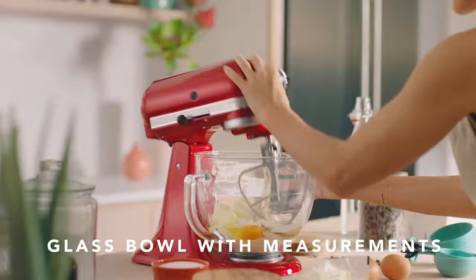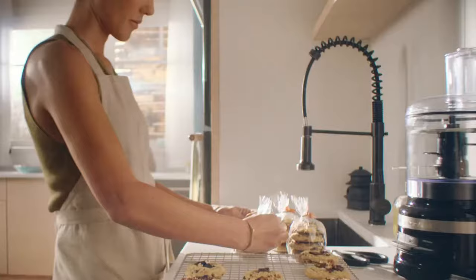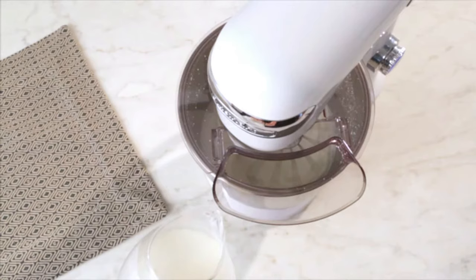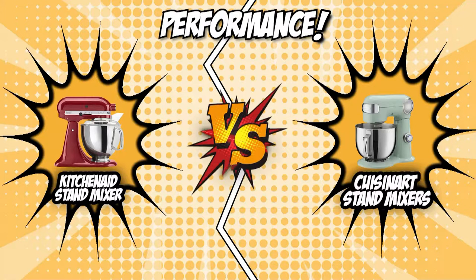KitchenAid knocks it out of the ballpark when it comes to getting every bit in the bowl thoroughly mixed, with its 350W motor and 10 speeds for precision mixing. Since the bowl has a rounded bottom and sides, the beaters can easily mix everything together. Similarly, Cuisinart leveled the playing field with its opponent, delivering power, precision, and performance with a 500W motor and a 12-speed mechanism. Both brands can meet the demands of the ordinary home cook, but if you are seeking something that can work at a professional or commercial level, Cuisinart has the edge due to its numerous speed settings and powerful motor.